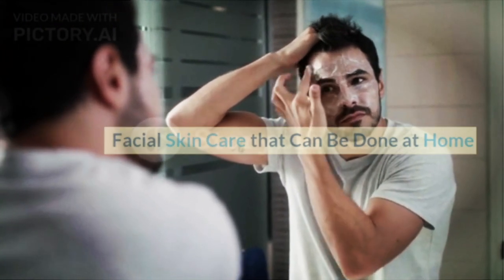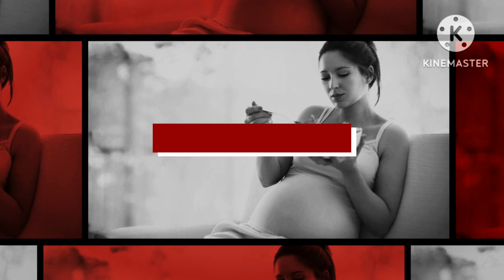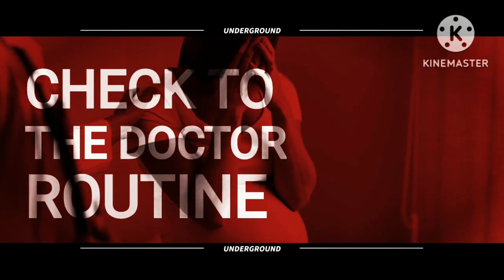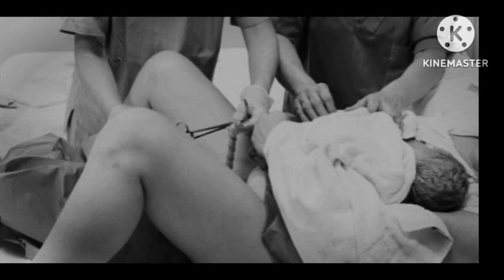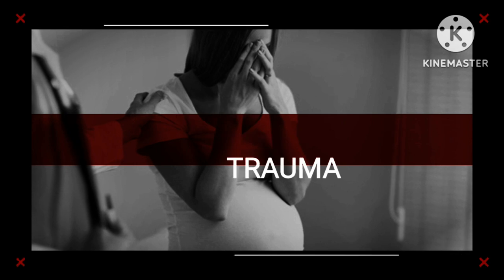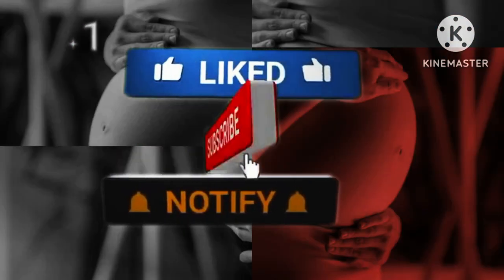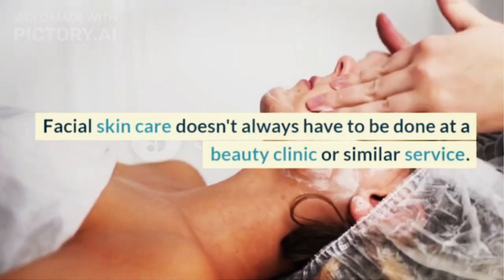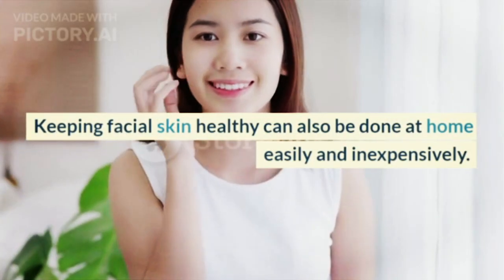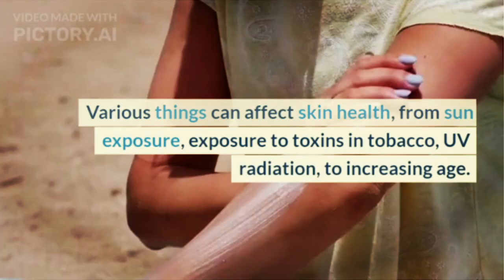Facial skin care doesn't always have to be done at a beauty clinic or similar service. Keeping facial skin healthy can also be done at home easily and inexpensively. Various things can affect skin health, from sun exposure, exposure to toxins in tobacco, UV radiation, to increasing age.